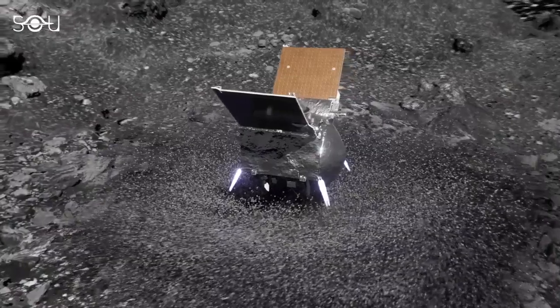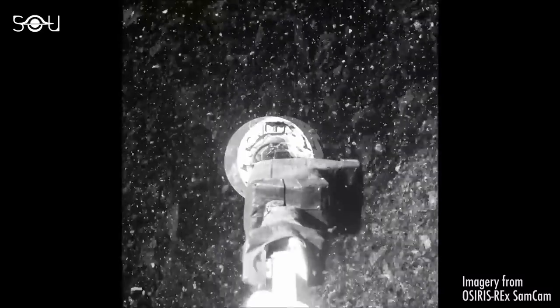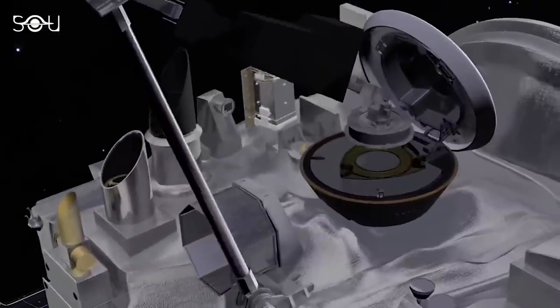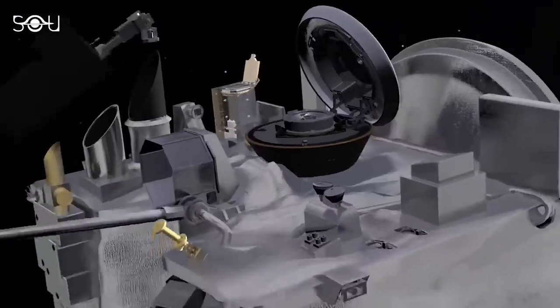The sample was encapsulated, but an issue arose: material was escaping due to a jammed flap caused by larger rocks. To avoid any more loss, NASA decided to skip the scheduled measurement of the sample and sealed it for return.